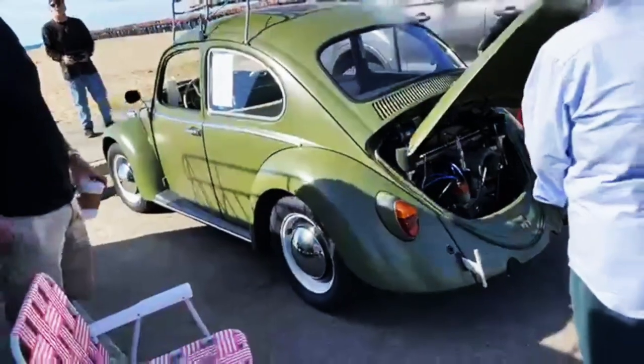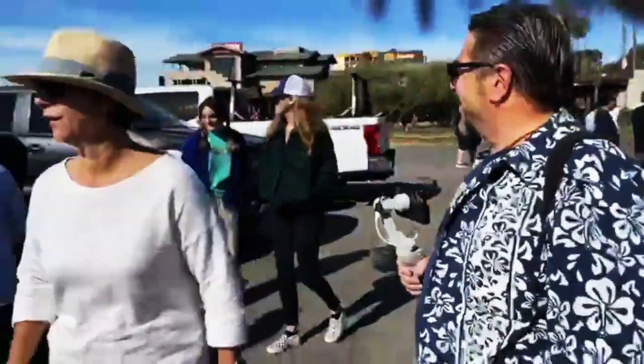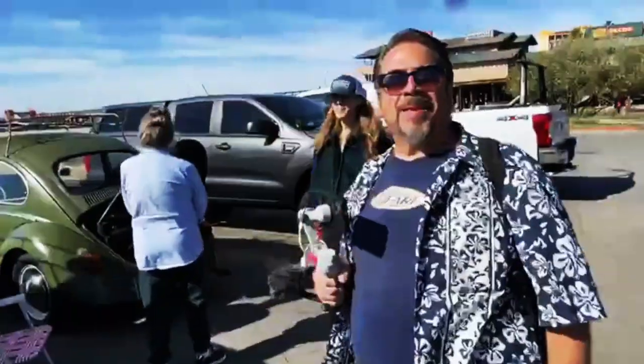My daughter's favorite joke: don't worry, I got a spare engine in the back. A blonde is parked on the side of the road in a Volkswagen with the trunk open and she says 'I think I lost my engine.' Another blonde drives up in another Volkswagen and says, 'Don't worry, I got a spare in the back!' Oh my god.